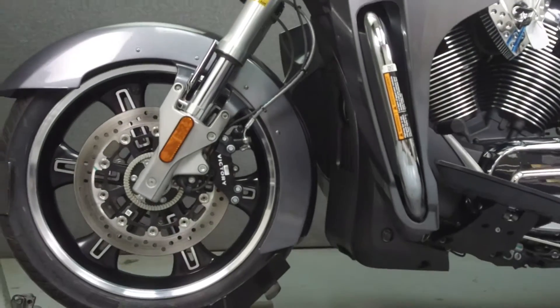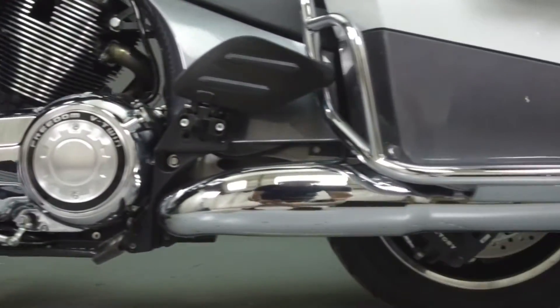It has been upgraded with a Victory Performance exhaust, quick-detach trunk hardware, and bag guards.